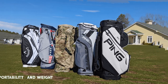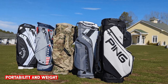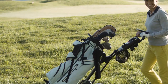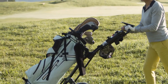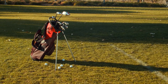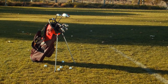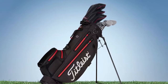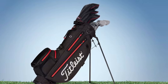Cart bags are primarily designed to be used with golf carts or trolleys. They feature a sturdy and structured design, making them compatible with riding carts. Cart bags often have a larger size with more storage compartments, allowing you to carry extra gear and accessories with ease. Stand bags, as the name suggests, come equipped with retractable legs that allow the bag to stand upright on the ground. This feature makes them perfect for walking the course, as you can easily access your clubs without bending down or placing the bag on the ground.